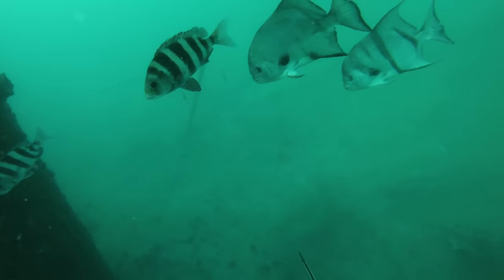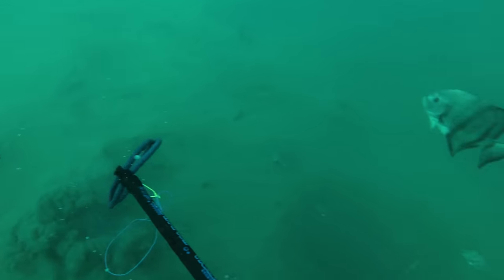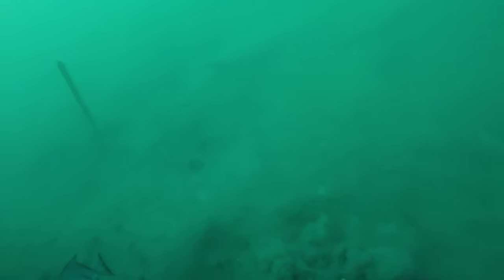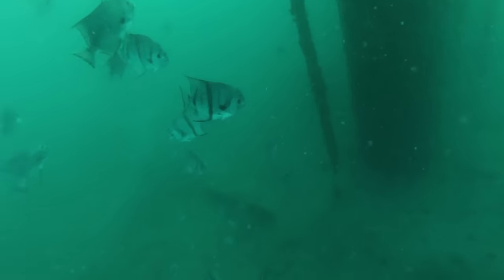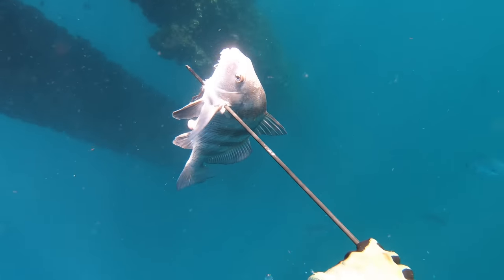I spotted this school of perfect-size black drum and popped a good one. Take note of how much the bottom murks up from the shot and commotion of that fish. It is very unusual to have the bottom settled enough to where you can actually see it and not just see a cloud of murk.